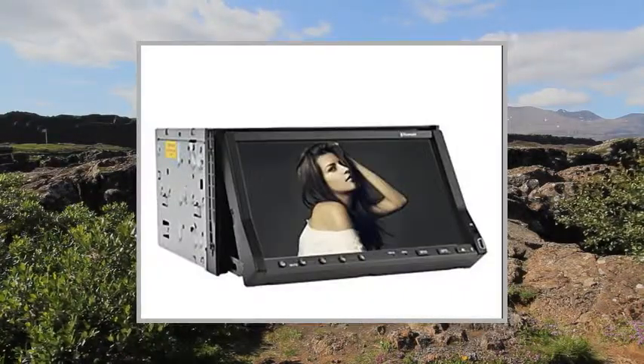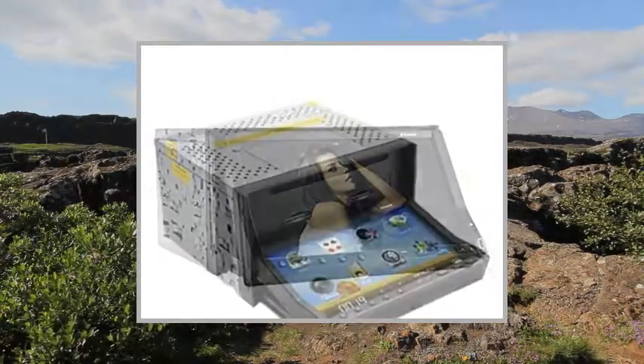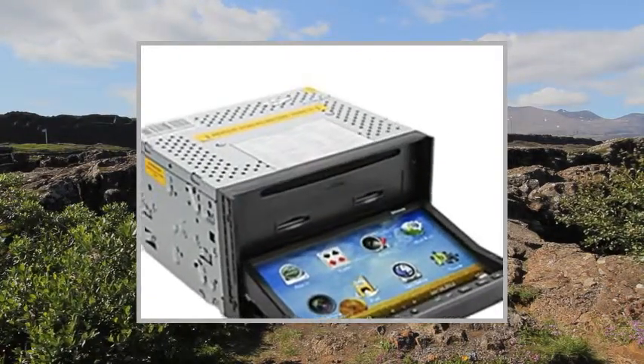Digital TV or Analog TV-DVBT. Display Ratio 16:9, Screen Size 7-Inch, Screen Resolution 800x480.